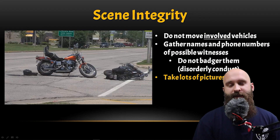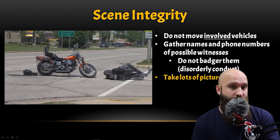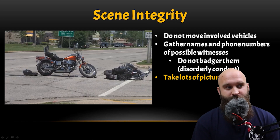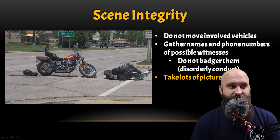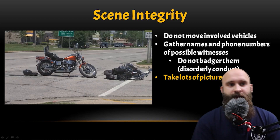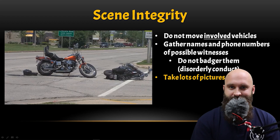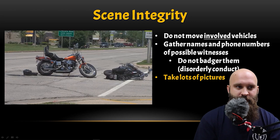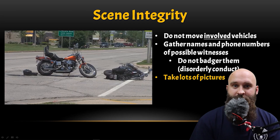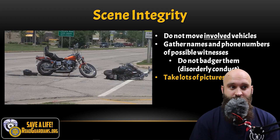Scene integrity. We're trying to increase the effectiveness of EMS and police, so we don't want to move the involved vehicle. Looking at this picture — this motorcycle seems to have been moved to its side stand after crashing, which really affects the investigation. Police investigate who's at fault and what happened legally. When EMS rolls up on scene, they see how motorcycles are laid — that paints a picture of the mechanism of injury. If you start moving things, it really confuses people.